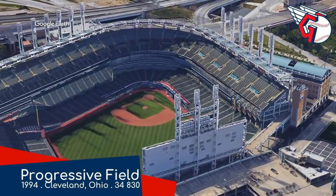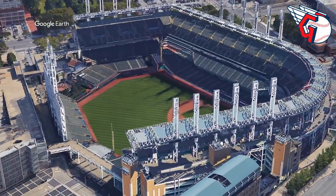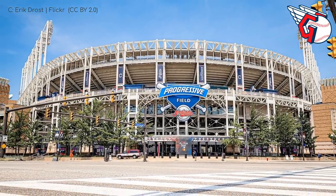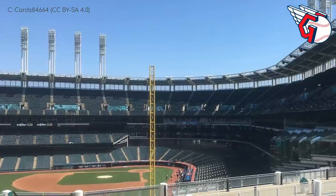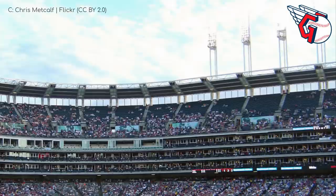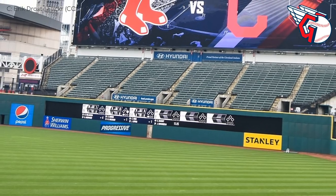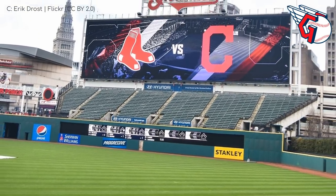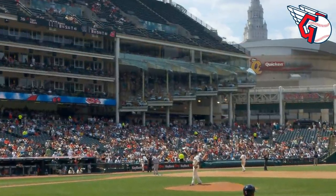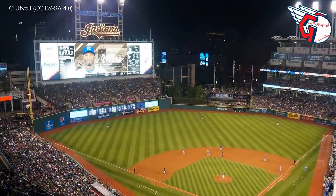Progressive Field, home of the Cleveland Guardians. It was the right move to drop the Indians nickname. The exterior is actually quite similar to Petco Park — a little more stripped down with less stone and more exposed concrete, but the steel is painted white. The light towers are a well-known feature here — there are nineteen of them. The venue also features a surprising amount of luxurious amenities, including the Terrace Club restaurant. They've also got the biggest video board in baseball — very wide screen, basically the opposite of the one in Kansas City.